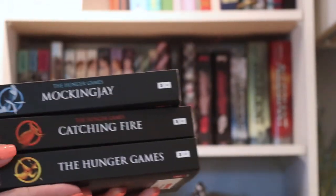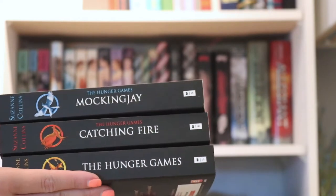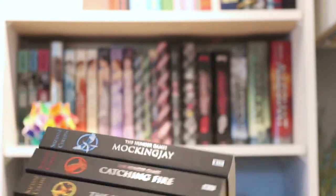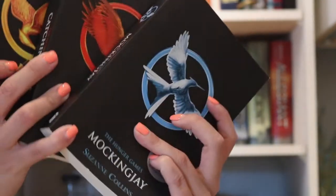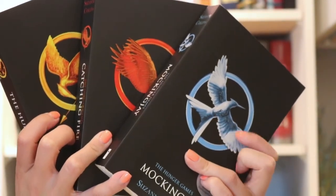Next is my Hunger Games series. I've seen the movies, but I haven't read the books, so I recently picked these up at my local used bookstore for about $6. Even though these were bought used, the books are in perfect condition, so they're probably only read once.